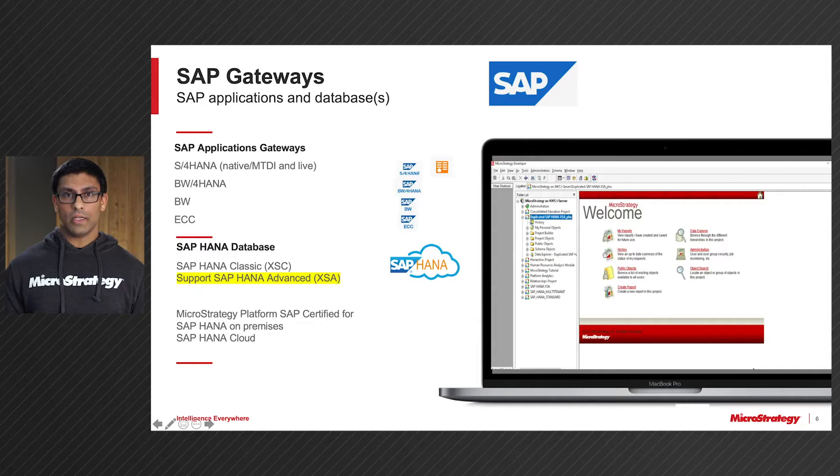Now let's jump into our SAP ecosystem. As I mentioned, we've added BW and ECC in addition to our already existing SAP connectors for S4HANA and BW4HANA. We've also extended our support for SAP HANA Classic XSC to support SAP HANA Advance XSA. Finally, we've leveraged our partnership with SAP so that the MicroStrategy platform is certified on SAP HANA on-prem and SAP HANA in the cloud.